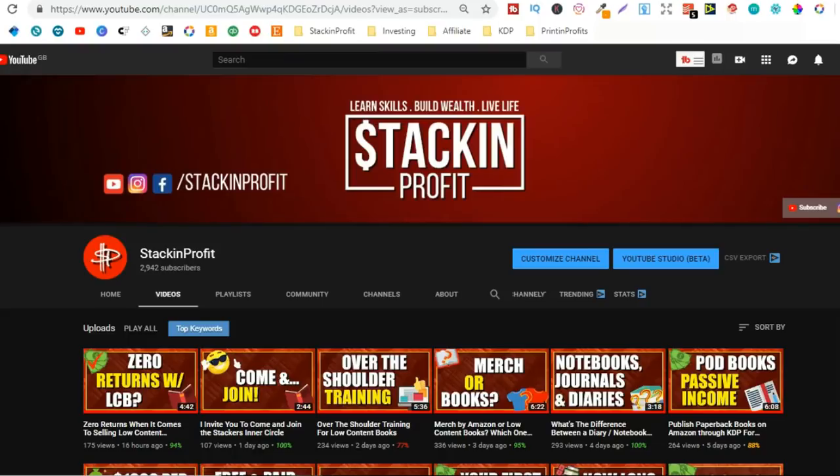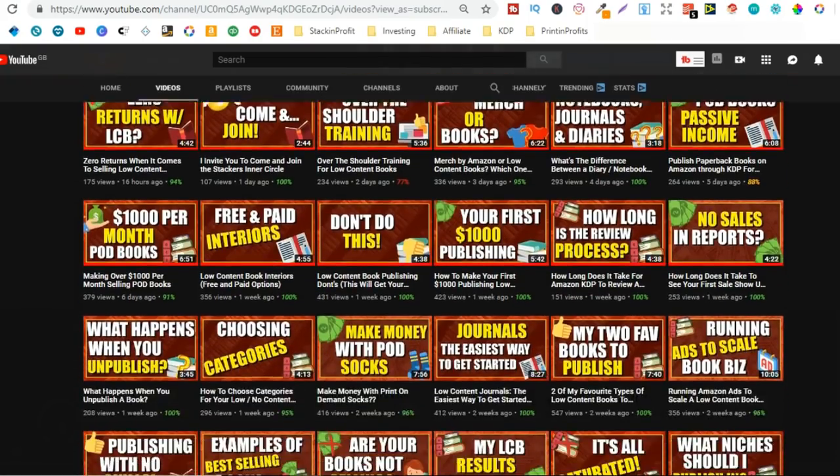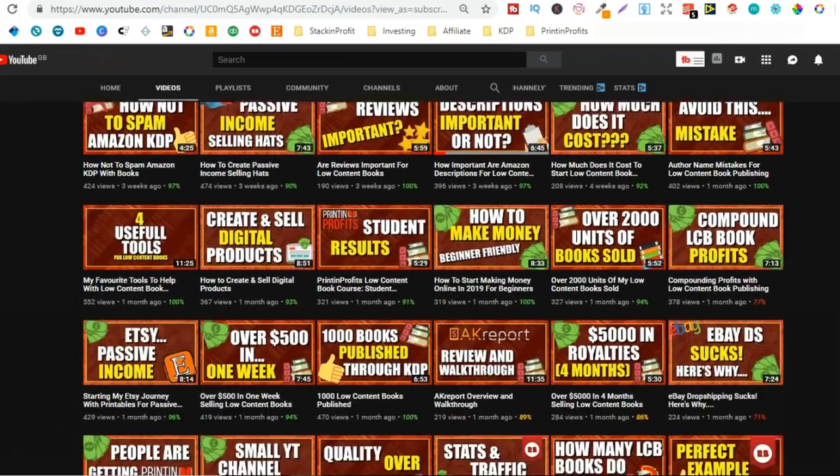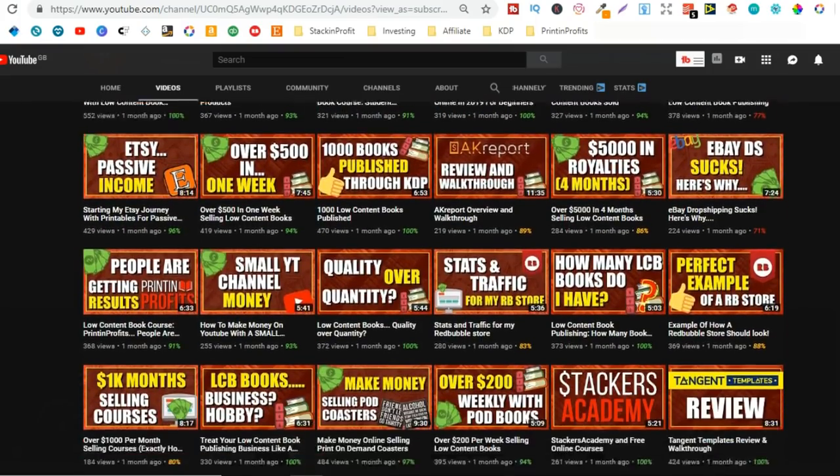What's going on stackers? In this video I'm going to show you how I've earned over $7,000 passively selling low content books within the last five months. My name's Paddy and every single day I like to bring out videos teaching you how to make money with nothing more than your internet connection and your laptop.